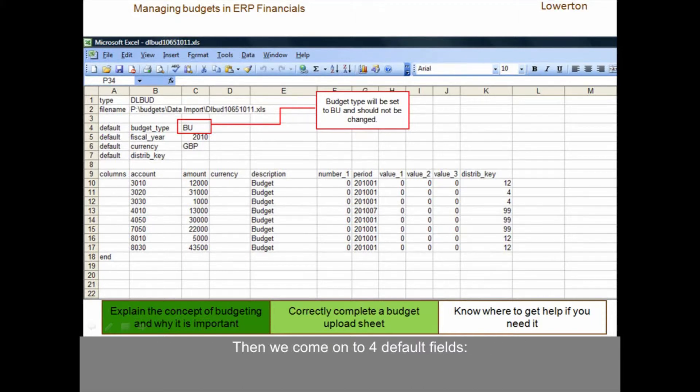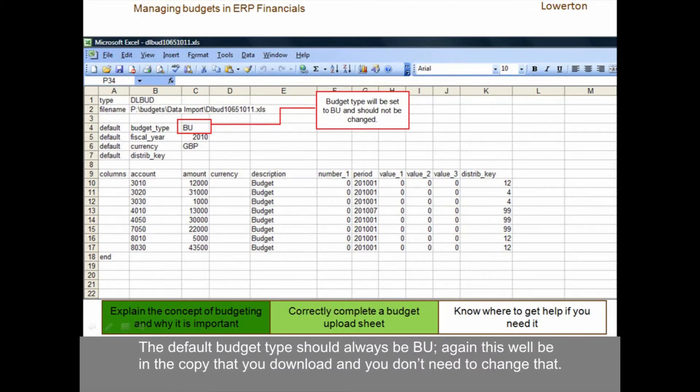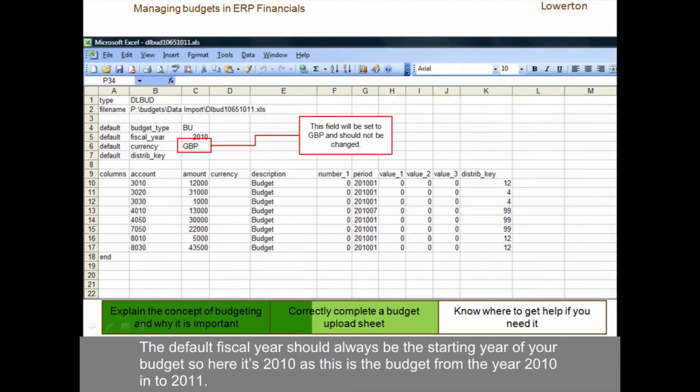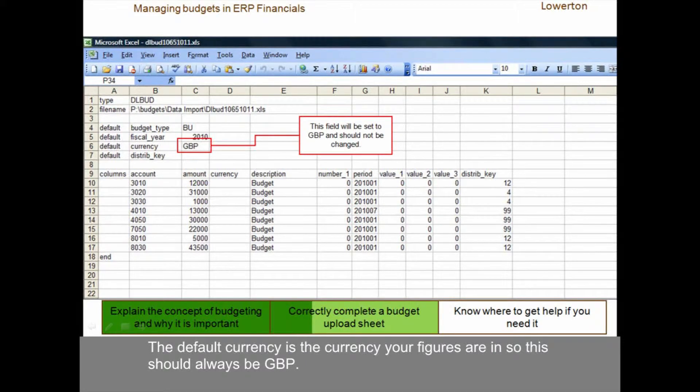Then we come on to four default fields. The default budget type should always be BU — again, this will be in the copy that you download, and you don't need to change that. The default fiscal year should always be the starting year of your budget, so here it's 2010, as this is the budget from the year 2010 into 2011. The default currency is the currency your figures are in, so this should always be GBP.